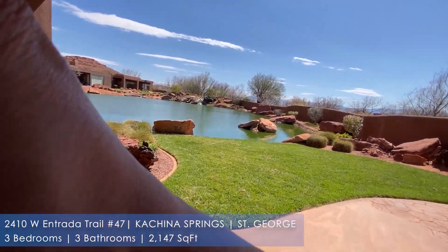Anyway, guys, if you have any questions or want to come out and take a look, this is a Michelle McElprank listing. She would love to come out and show it to you. If you'd like your own private virtual tour of the home, let us know — we'd be more than glad to do that for you. Keep looking out for this home. It's at 2410 West Entrada, number 47 in Kachina Springs, and currently asking $628,800.